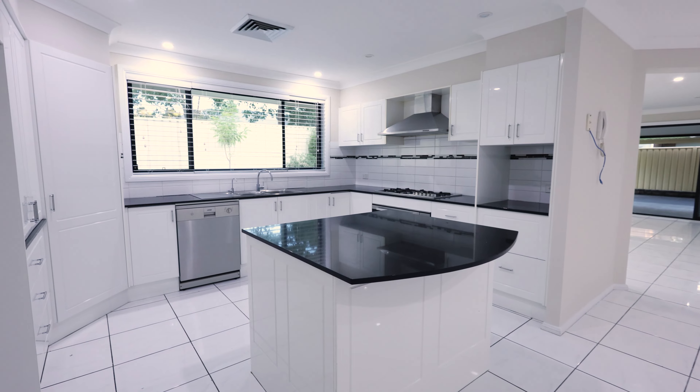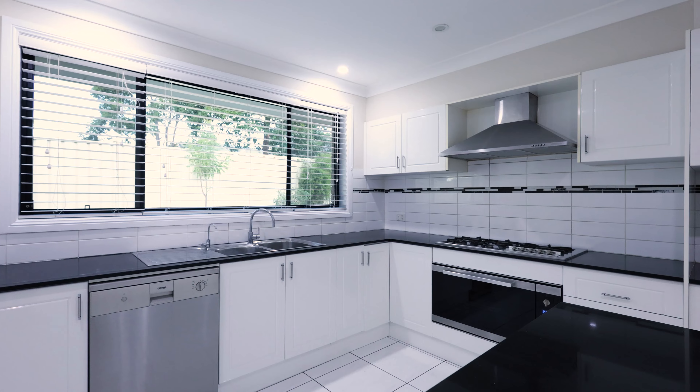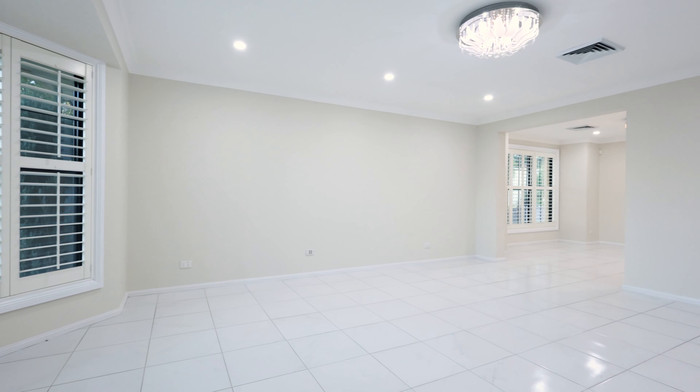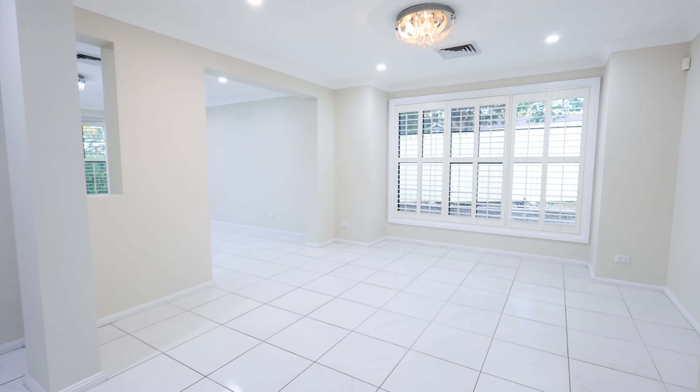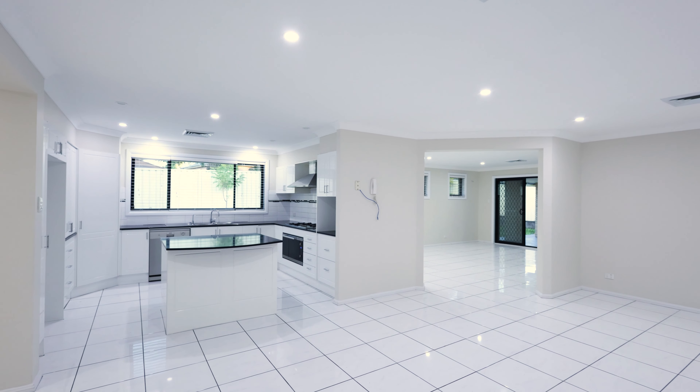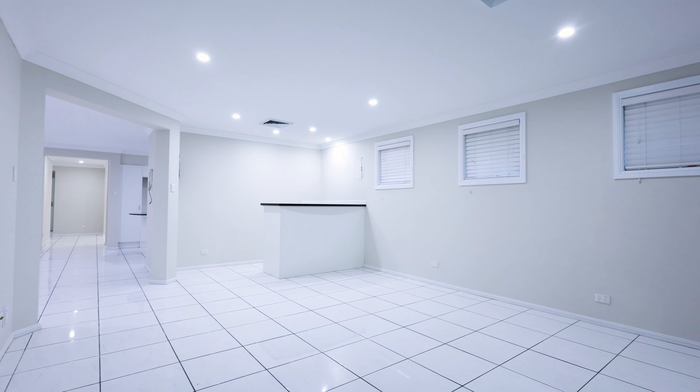This modern family home comes with some great features including a beautiful kitchen with Caesarstone benchtop, gas cooking and dishwasher, combined with a spacious family room with ducted air conditioning throughout, and four good-sized living areas including a formal lounge and dining plus a rumpus room with a built-in bar.